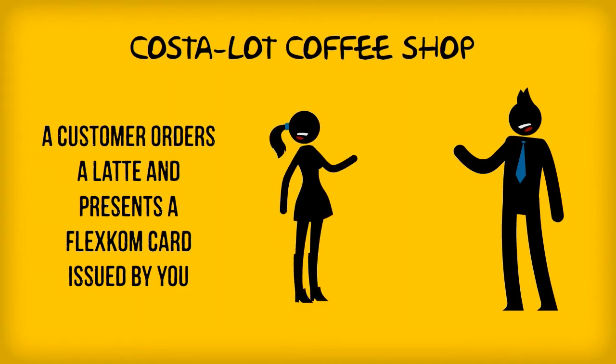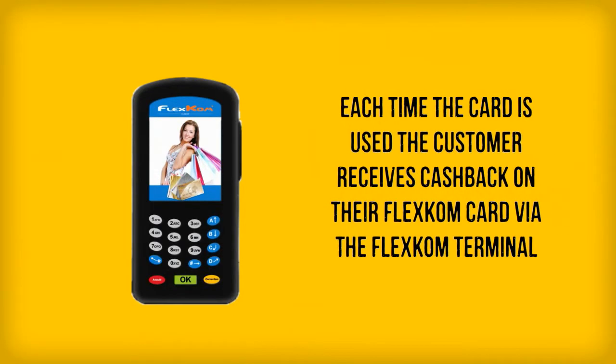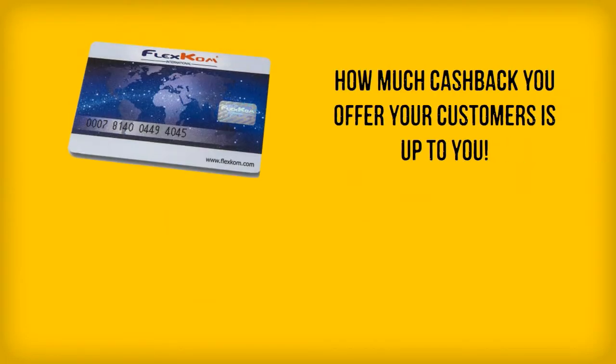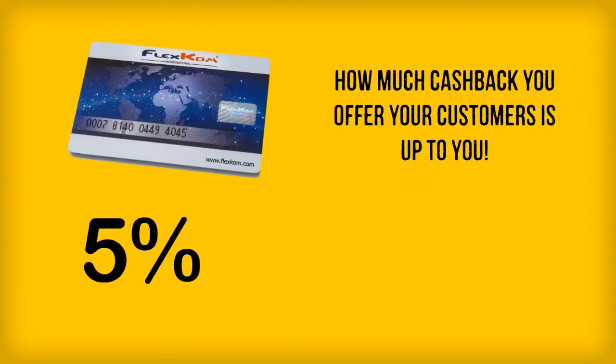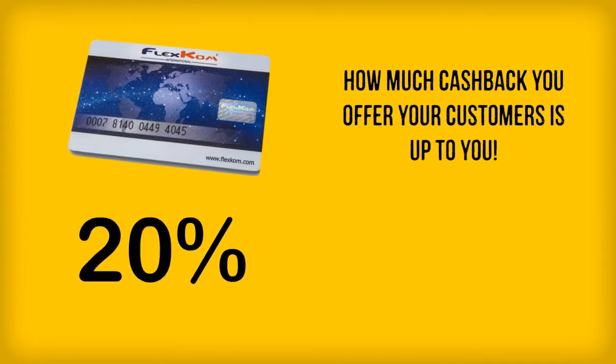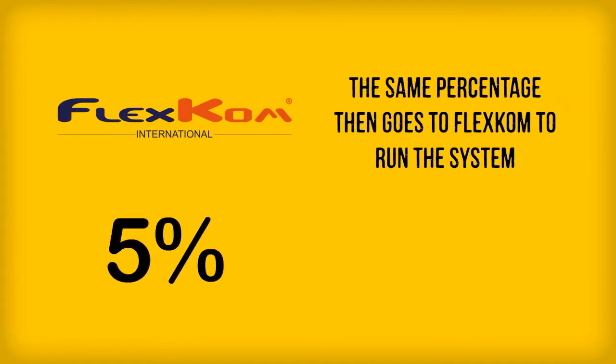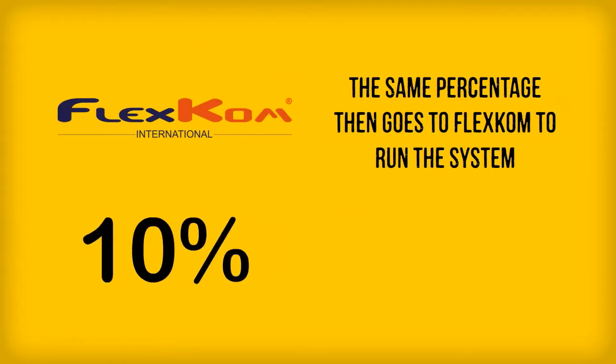How? Well, a customer comes to your store with their FlexCom card. You scan their card and this loads cash back from the transaction into their account. How much cash back you offer is up to you — it could be 5%, 10%, 15%, even 20%. You have the control. Whatever amount you offer in cash back is also charged by FlexCom. This goes to operate the equipment, the back office, the website and mobile applications.